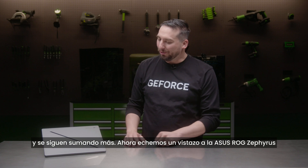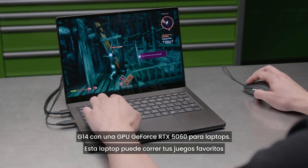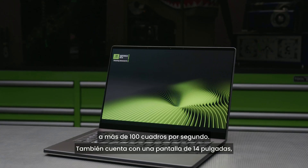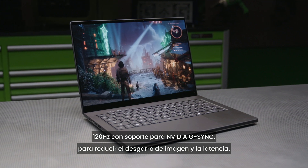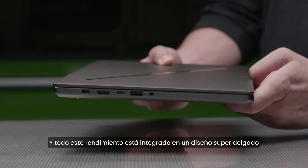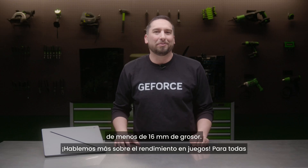Now let's take a look at the ASUS ROG Zephyrus G14 with the GeForce RTX 5060 laptop GPU. This laptop can play your favorite games at over 100 frames per second. It features a 14-inch 120Hz display with support for NVIDIA G-Sync for reduced screen tearing and low latency, all packed into a super thin form factor under 16 millimeters in thickness.